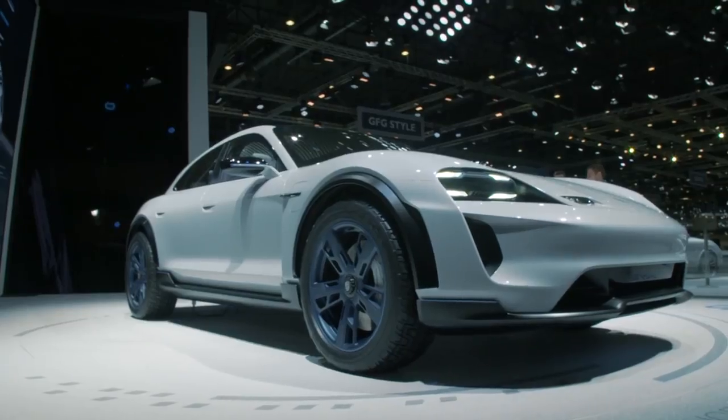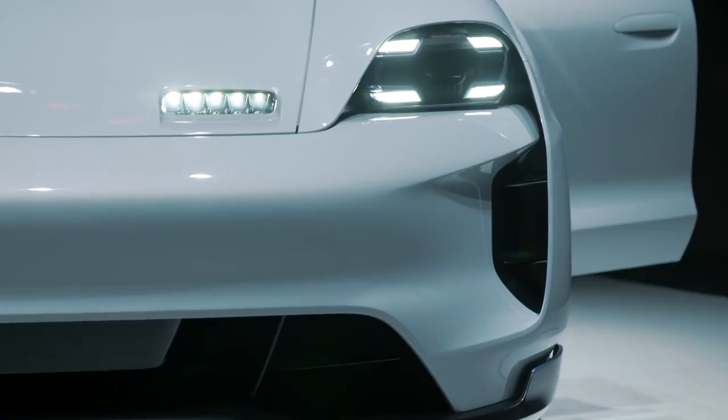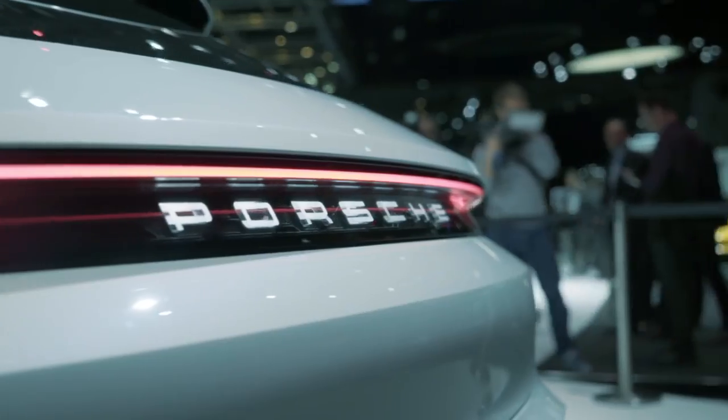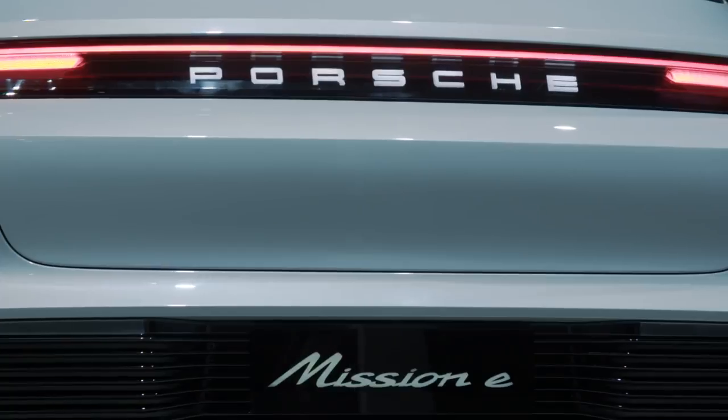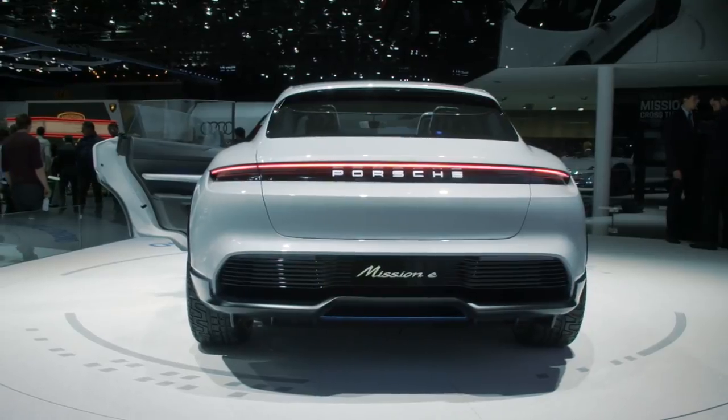We wanted to visualize very obviously that this is a new technology. For example, on the front, the headlamps are very characteristic for this type of car. The light band in the rear is much more than a tail lamp — it is also used to communicate between the user and the car.